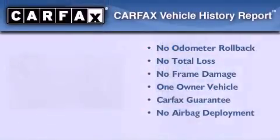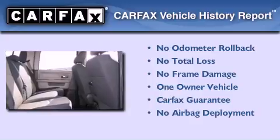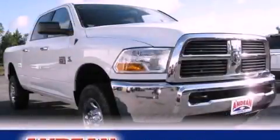This truck has had only one owner, and it qualifies for the Carfax buy-back guarantee. Contact us today to arrange your test drive.